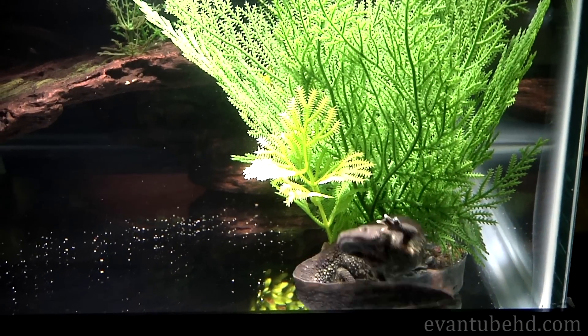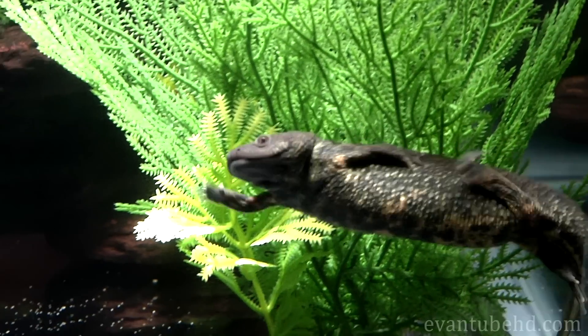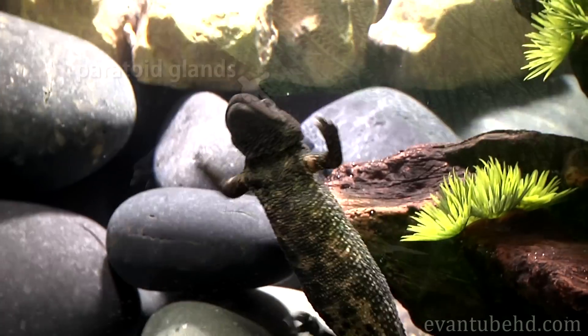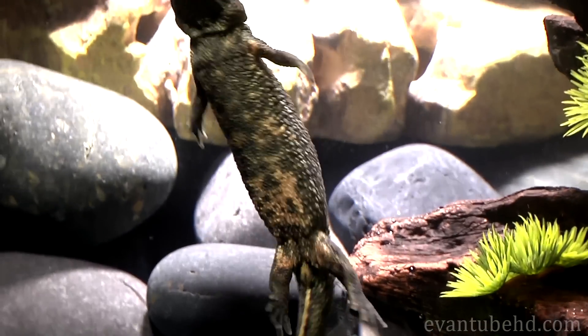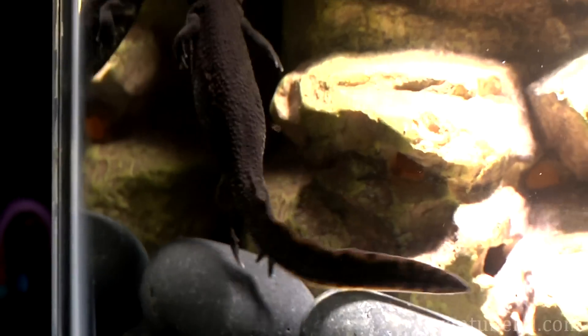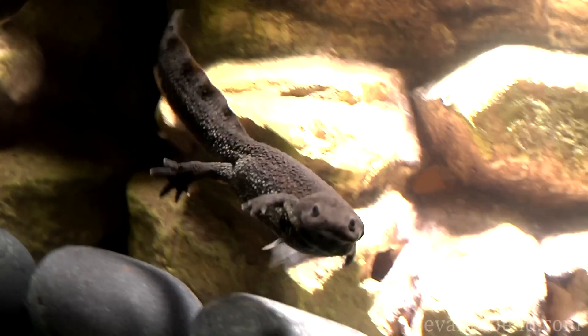The interesting thing about Spanish ribbed newts is they use their ribs as a defense against predators. Do you see those yellowish warts? Underneath them are sacks of poison. When threatened, it will actually poke its own ribs through its skin like Wolverine. The sharp pointy ribs will pierce the sacks and inject poison into the predator.